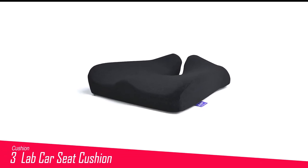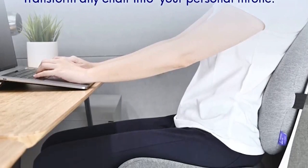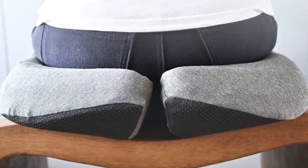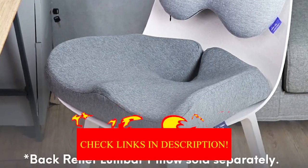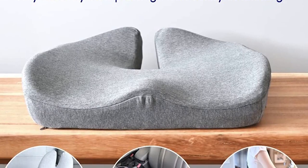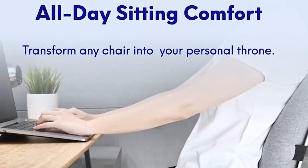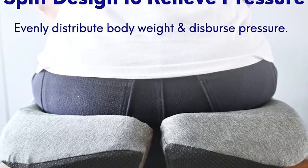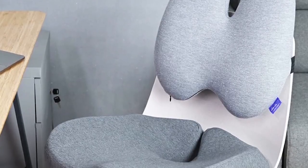Number 3 in my list is the Cushion Lab Car Seat Cushion. For longer drives, reach for the Cushion Lab pressure relief cushion. Combining dense foam with charcoal memory foam, it keeps its shape over time to provide support and continual comfort for hours on end. Featuring an ergonomic design with patented contouring and a U-shaped cutout, it cradles your thighs while taking pressure off your tailbone. It also features a washable outer cover and a non-slip grip. This cushion is relatively pricey compared to similar styles, but it's worth it for a more comfortable drive, especially during road trips.